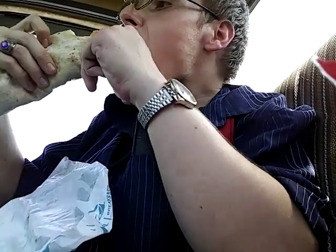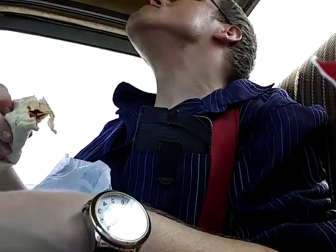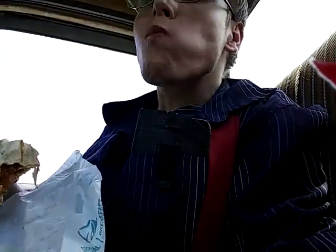Here we go guys. Mmm. Oh man, that's a ten and a half. Guys, on a scale of one to ten — if you like spicy food — this is definitely a ten.